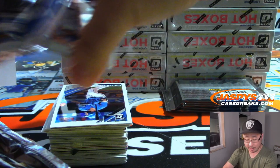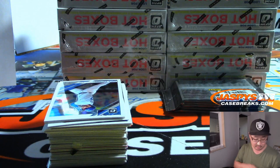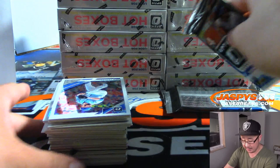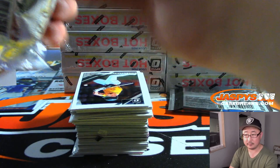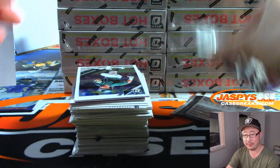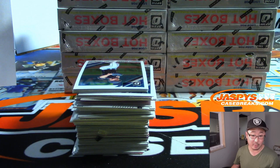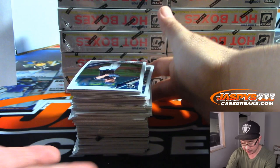Other stuff we can do tonight: we can squeeze in another Unparalleled football — there's only 15 teams left, we're halfway there. We can do another Bowman Sterling, that's about an hour. We'd be too late for Heritage — that'll be tomorrow, like an hour and a half to two-hour break. We can do the 9-box mixer, or we can do a couple of those Jaspis Fanatics autographed jerseys tonight if you want to.